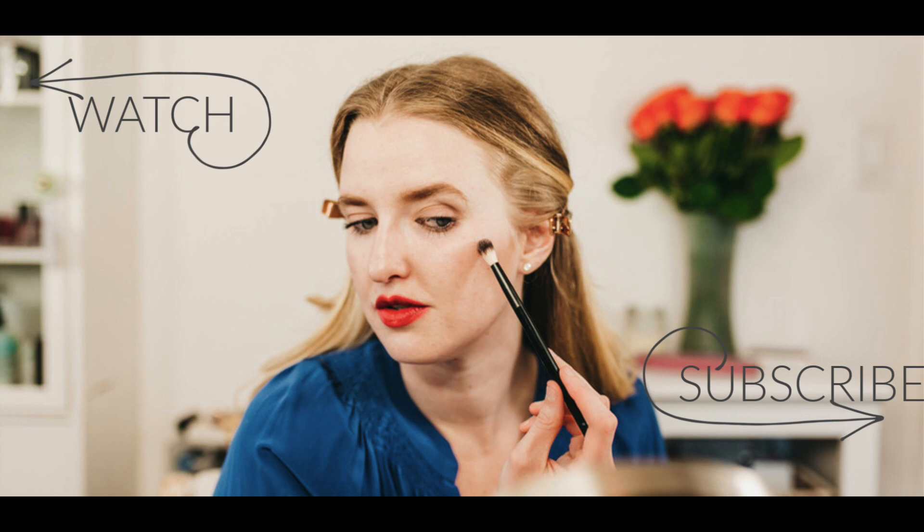Thank you so much to Blissoma for sponsoring this and for making some great products. I really have liked them and wanted to share because I think they're a great summer line. If you're looking for something pretty simplistic and affordable — nothing I used was uber pricey, especially for the quantity — it's a great brand to look into. Thanks so much for sticking around to the very end, and I hope you have a wonderful day or evening wherever you are in the world.